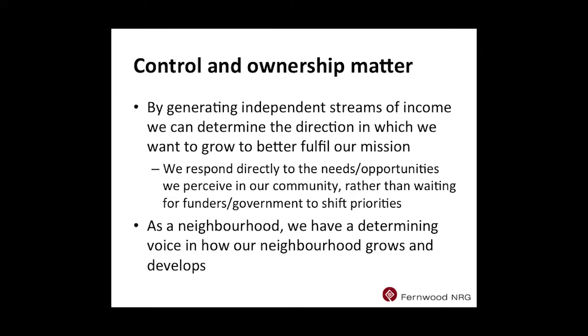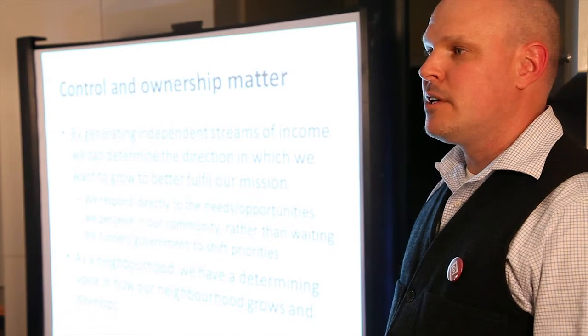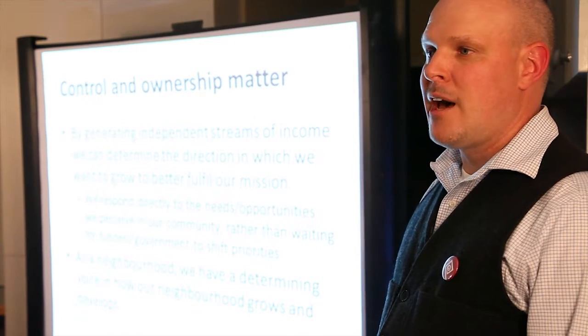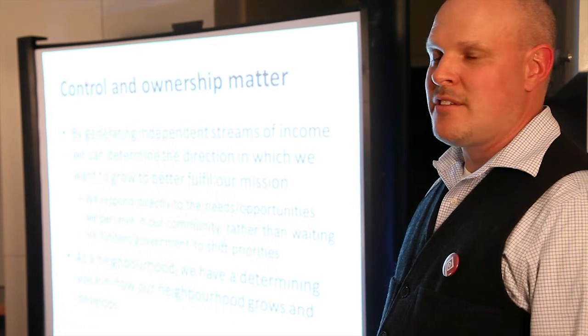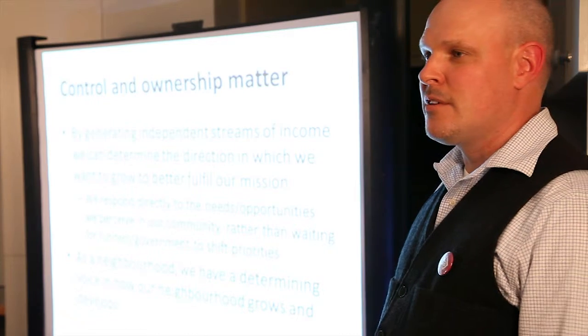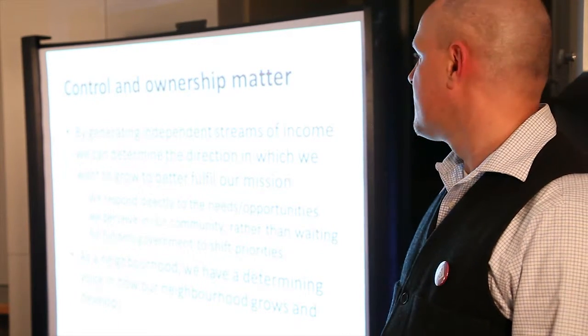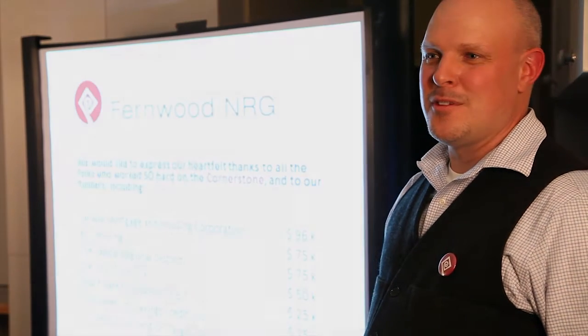I really think control and ownership do matter — for two reasons. Firstly, it's about the income. But secondly, it's also about self-determination as a neighborhood. When we own properties in the core of our neighborhood, we can determine collectively what kinds of development and what kinds of businesses we want to have. As a stakeholder or another organization we might be able to influence that, but there's a big difference between control and influence. Thanks to all the volunteers, the City of Victoria, and the mayor. Thanks for listening.